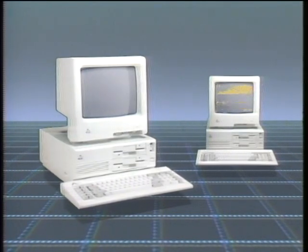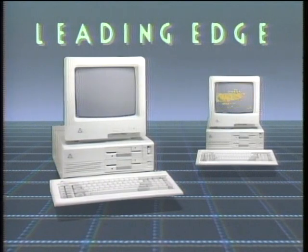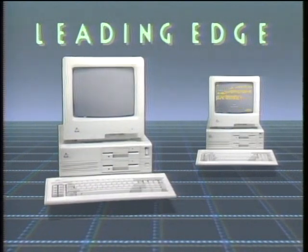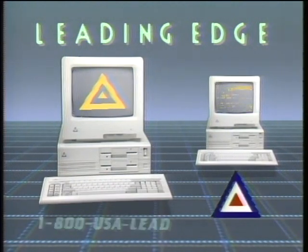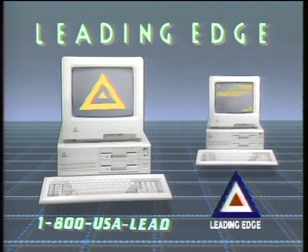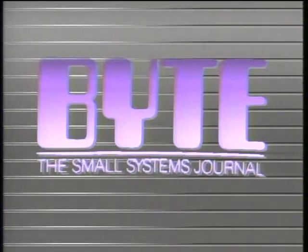The Computer Chronicles is made possible by Leading Edge, makers of IBM-compatible computer systems, including Lotus look-alike spreadsheet, word processing with spelling correction, communication software, and Hayes-compatible 1200-baud modem — with over 1,000 service centers nationwide. Additional funding is provided by McGraw-Hill, publishers of Byte, whose detailed technical articles on new hardware, software, and languages cover developments in computer technology worldwide.